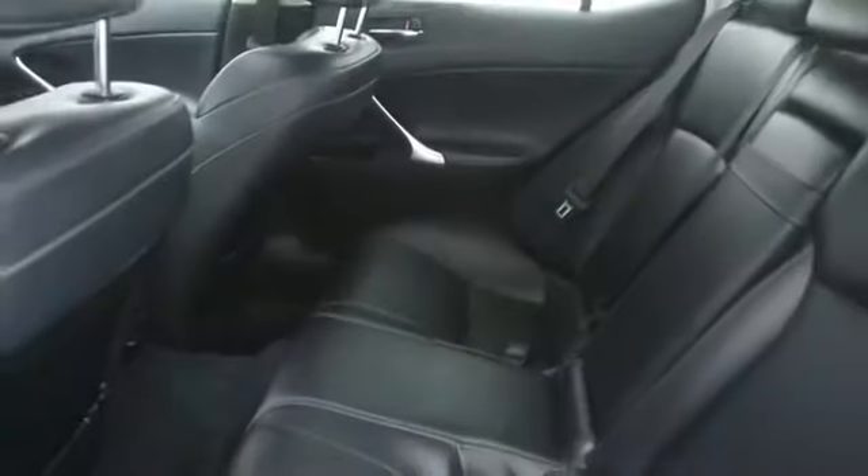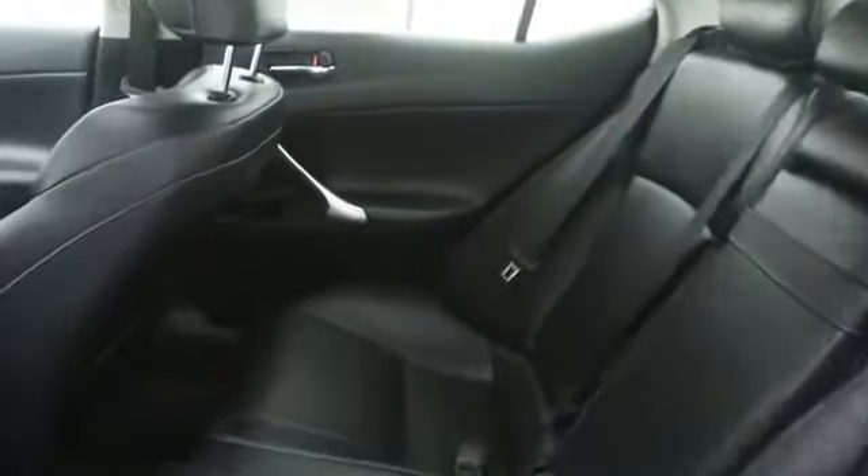Remote power door locks, daytime running lights, cargo net, center console, tachometer, leather seats, cargo area light, remote window operation, wheel locks.